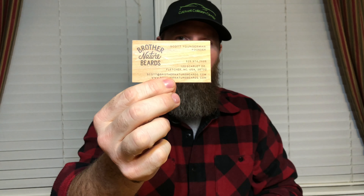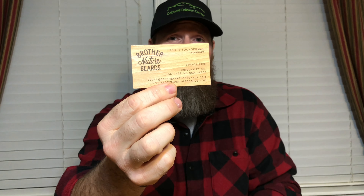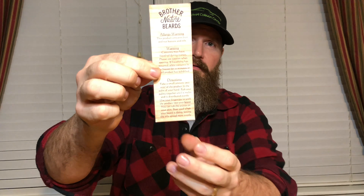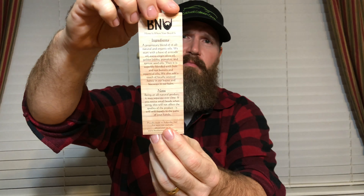These business cards are made of wood — it's almost like the wood is laminated around a bit of plastic to give it flexibility without breaking. On the back it says 'natural organic beard products.' You also get a card with the ingredients, and on the back there's an allergy warning noting they contain fruit and nut butters and oils, plus directions. It's a really nice setup — my first reaction was just 'wow, this is really nice.'